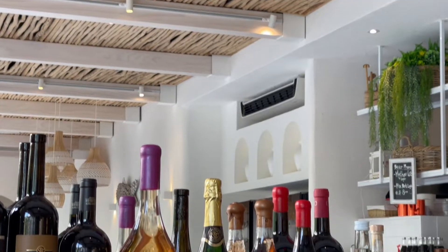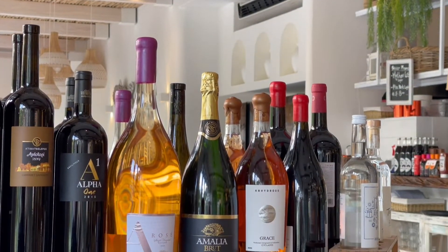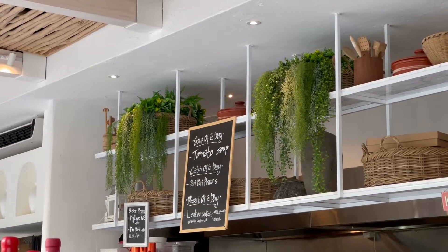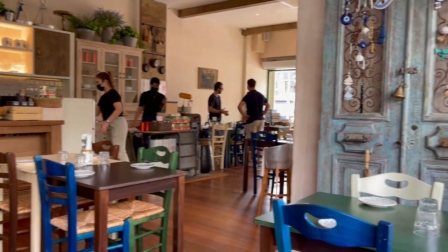Let's drink this Greek herbal tea now, as it is a little too early for wines. This is a very peaceful yet joyful morning. Nice!